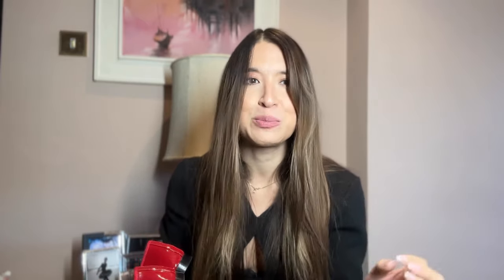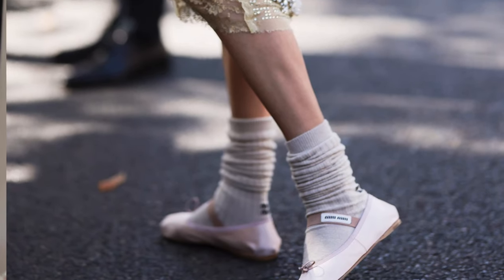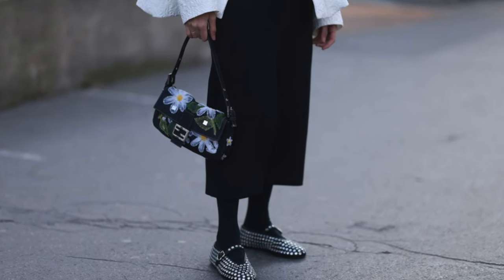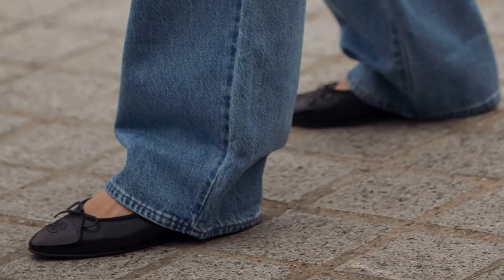Another trend that has come back is ballerinas — although I don't think it ever really went out. It's more based on the typical ballerina point shoe where you can tie it up or have a strap across. As I do ballet, I know the difference between the two, but a lot of brands have been influenced by this. Miu Miu's ballet shoe has definitely been inspired by a dancer's regular ballet shoe.